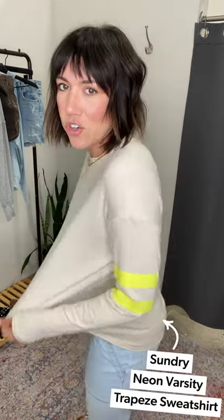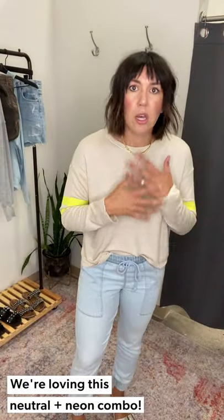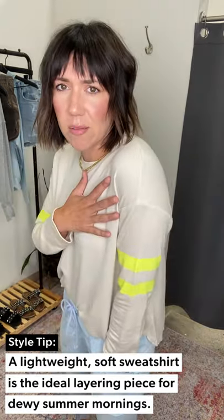We're talking all things summer sweatshirts. I love a tank top, I love my shorts, I love the heat — but there's just something about those cool summer mornings or late summer evenings when it cools down a little and you just need a nice little layer. Starting off with this adorable Sundry sweatshirt called the Trapeze — thin, lightweight, that perfect summer material. I gave it a little half tuck into these joggers. I love this neutral base with a pop of neon. It would be so cute for those morning baseball practices or any summer morning activities — just an awesome little layer to throw on.